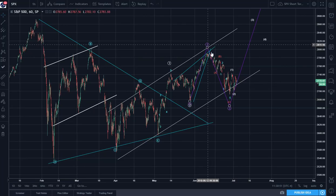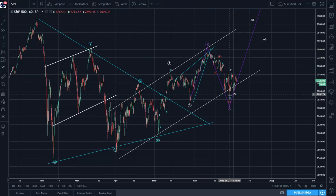I believe that the purple wave 2 is still in progress, and we're still on the ABC, and the C did a very nice 1, 2, 3, 4, 5.